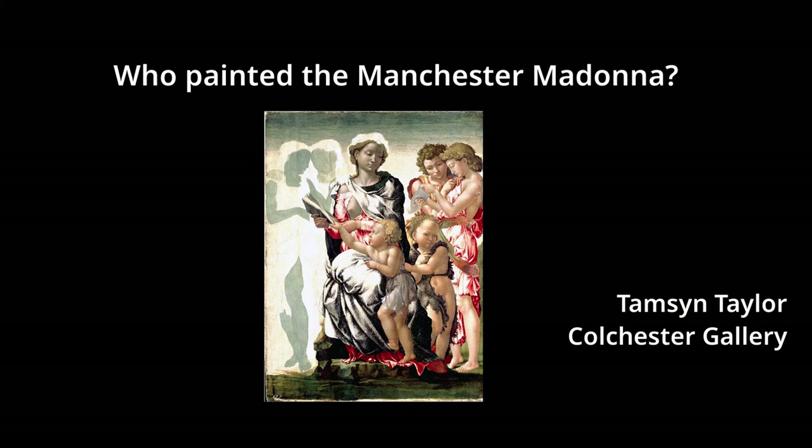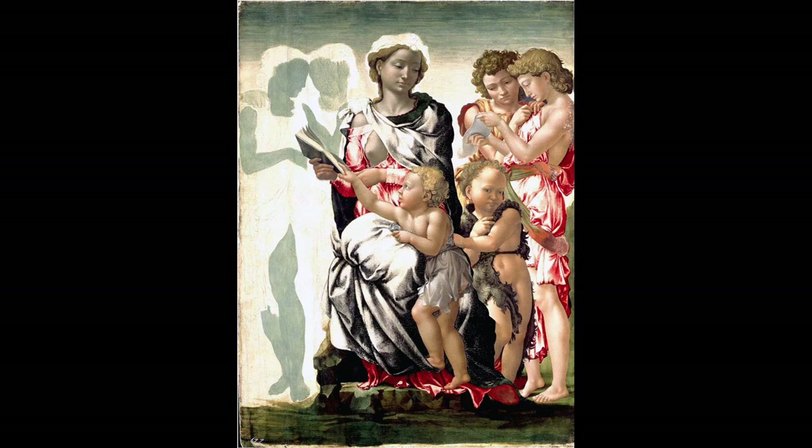The Manchester Madonna is an Italian Renaissance painting in the National Gallery London. It is an image of the Madonna and Christ child with John the Baptist accompanied by four angels, painted in tempera on a wooden panel. It is 104.5 cm high by 77 cm wide. The painting is unfinished, with some sections blocked in underpainting and other sections just lightly drawn onto the white ground layer.